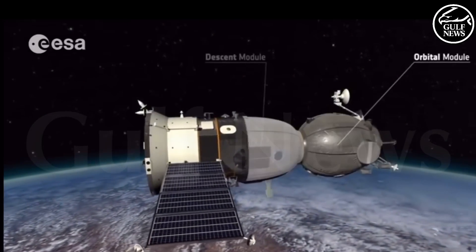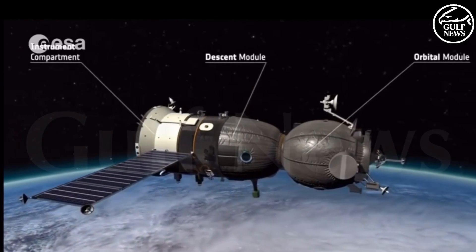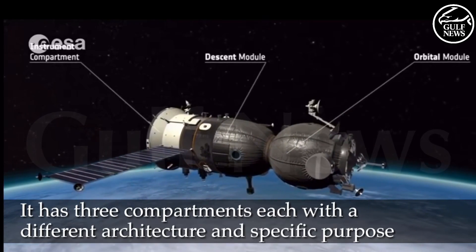The orbital module, the descent module, and the instrument compartment. Each compartment has a different architecture and a specific purpose.